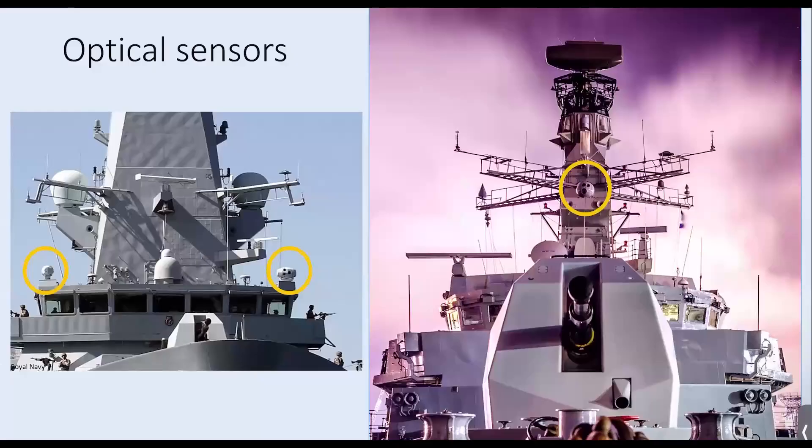Besides radars, warships also have optical sensors — either the Mark I eyeball of a traditional lookout or an enhanced binocular, TV, or infrared system. On a Type 45 on the left, a couple of circled elements are optical and infrared sensor cameras on the bridge roof. There's a similar arrangement on the Type 23, circled on the front of the mast. Generally, these allow you to zoom in and track a target, though in poor weather, fog, or obscurance, visibility is reduced.